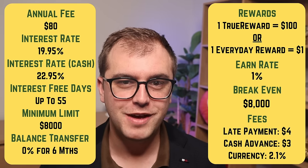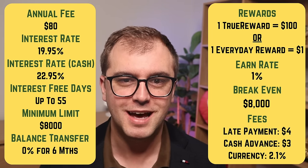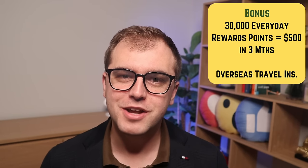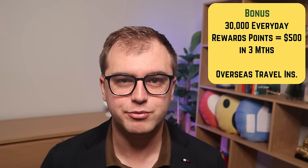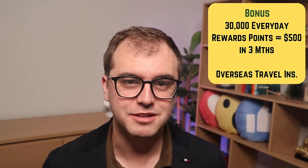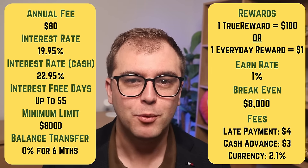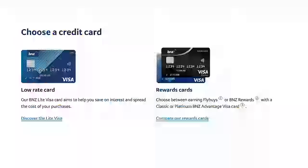Finally, we have the ASB Visa Platinum Rewards card. It has an annual fee of $80, an interest rate of 19.95%, and charges the same in-life fees as other ASB cards. It has a higher rewards earn rate — one point for every dollar spent with True Rewards and the same for Everyday Rewards, a big jump from the previous card. The card also offers international travel insurance when booking with the card, plus the same sign-up offer, with the bonus points increasing by 10,000 to 30,000, giving an extra $75 of value. The True Rewards earn rate is 1%, which is fairly good at this price point, with flexible rewards redeemable at many large New Zealand retailers. I give this card a merit grade.